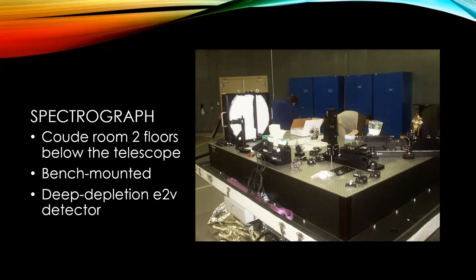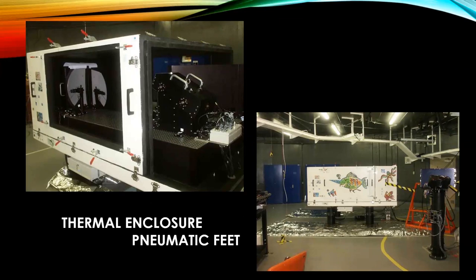The detector, which is not shown here, is now a deep depletion E2V detector. The spectrograph is in a thermal enclosure, which helps minimize variations due to changes in temperature and pressure, making the instrument more stable. That enclosure sits on pneumatic feet, which minimizes the effects of vibrations and also earthquakes, which we do get from time to time on Mauna Kea.